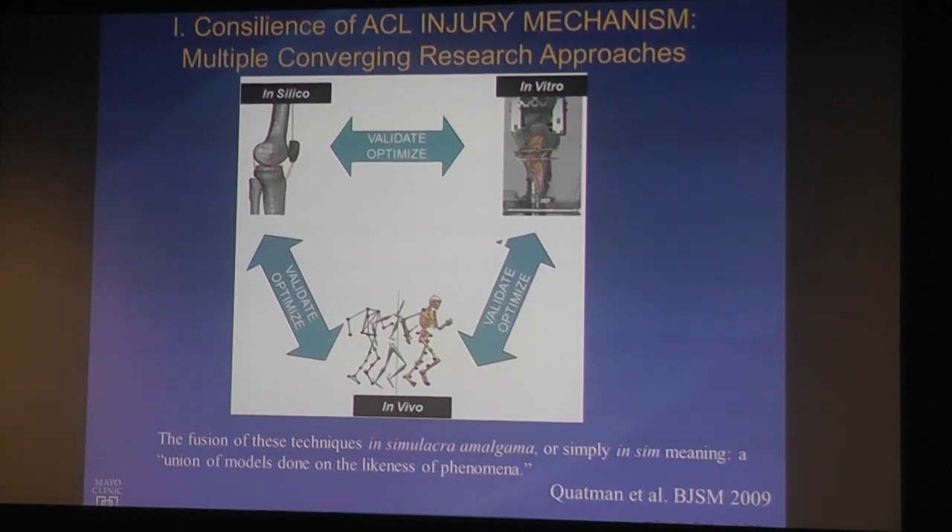We take entire teams through the lab — we did this for five years with the Ohio State incoming freshman football team and for entire county school systems of girls playing volleyball, basketball, and soccer. We collect 3D in vivo data, feed it into cadaveric models, and throw all those data points up against the wall to see where they intersect. Where all the answers come out the same across different experimental paradigms, we know those to be the valid mechanisms and valid screening tools.